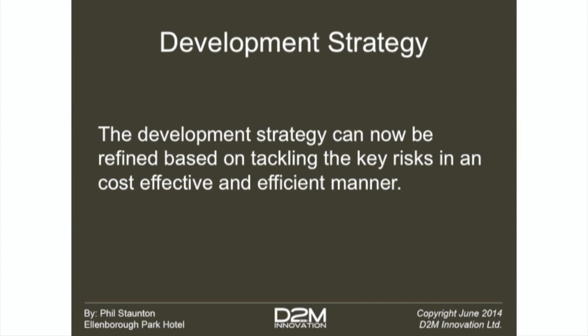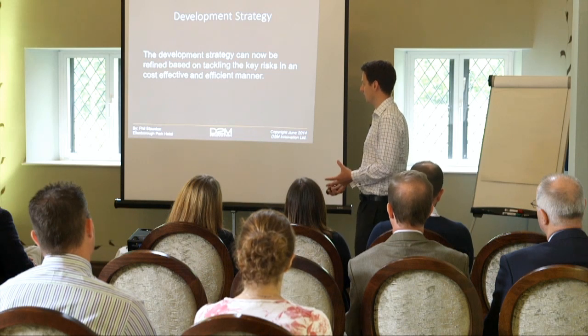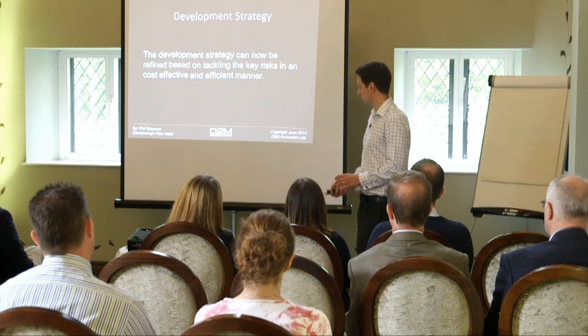So having looked through those key risks - some of which will or won't be appropriate to your product - the key thing really is to come up with a development strategy that tackles those risks at minimum cost and minimum time and effort until you can minimise those particular key problems. We'll skip on now to talk about some of the stages and things that can be done to tackle those identified risks.